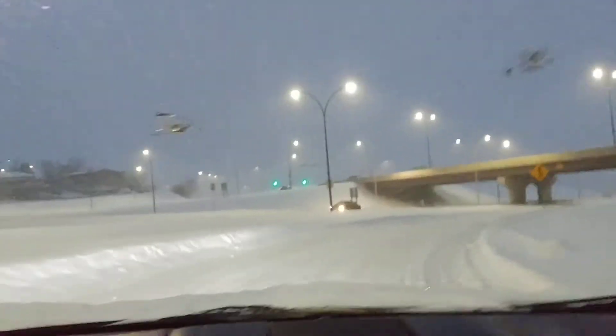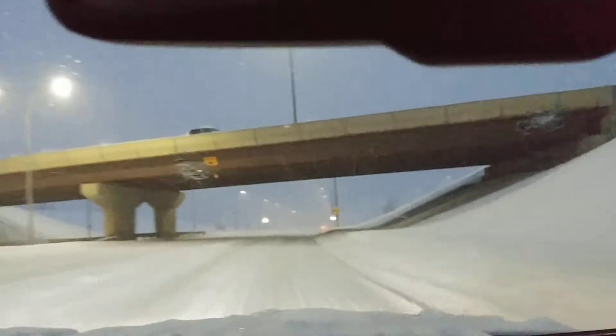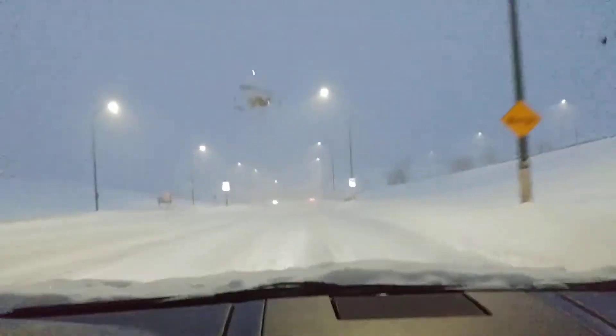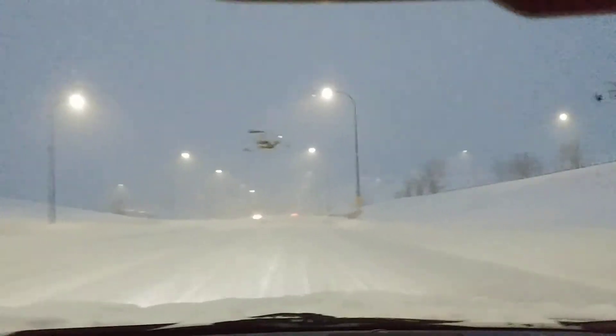We did have a huge cold snap — it's been like minus 30 Celsius to minus 40 with windchill over the last three days, on top of all this snow, but yeah, here we are.